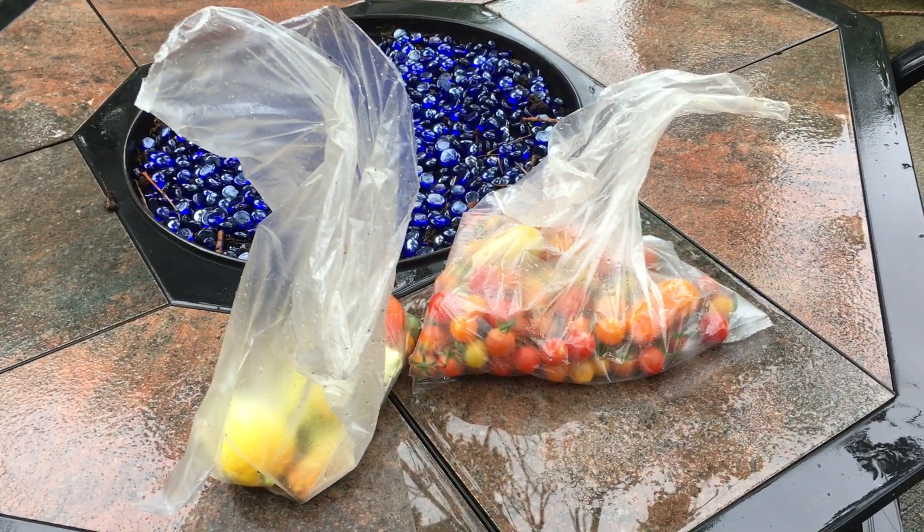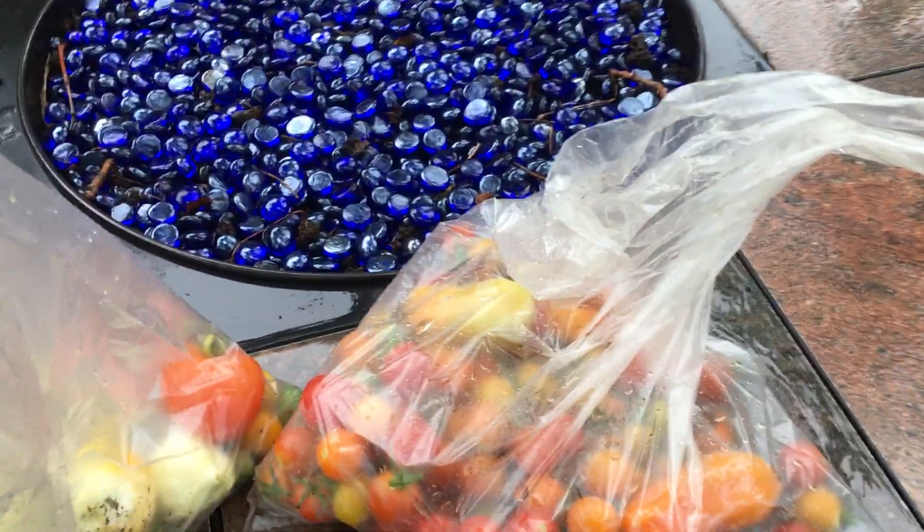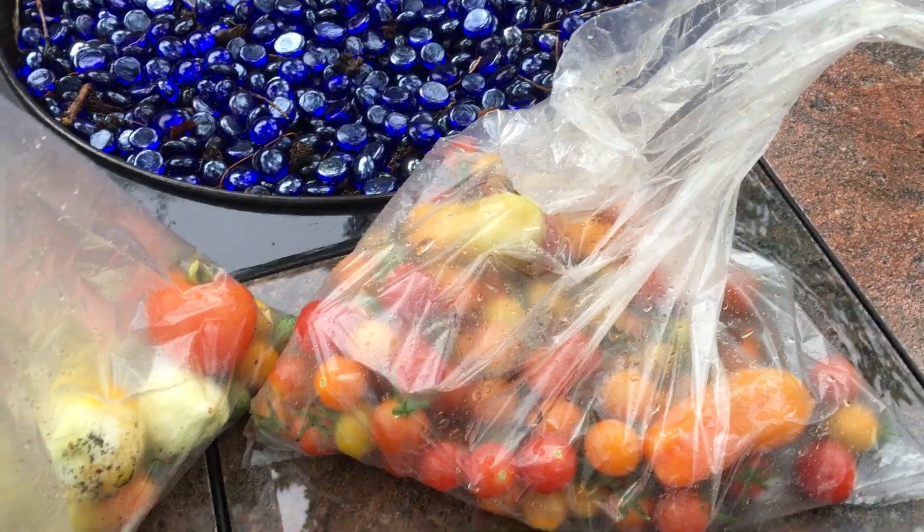Hey there, Donna. This is Julie with Yum Yards. I'm here with your garden report. I've got a lot of tomatoes and cucumbers for you today.